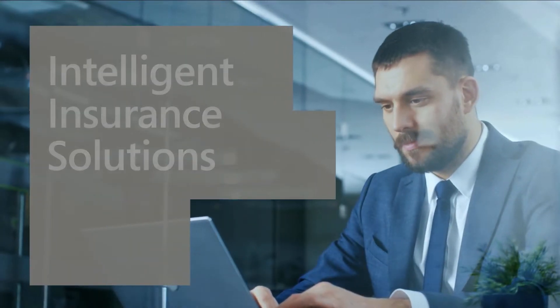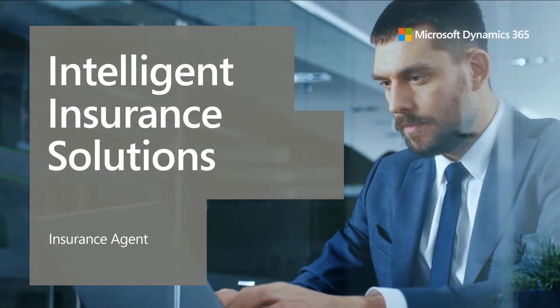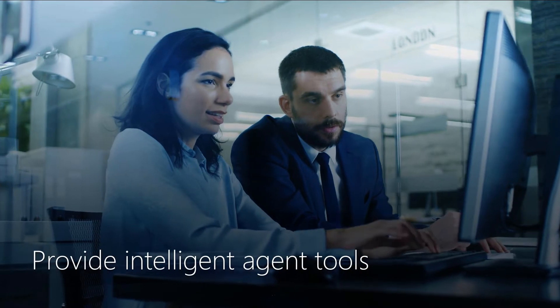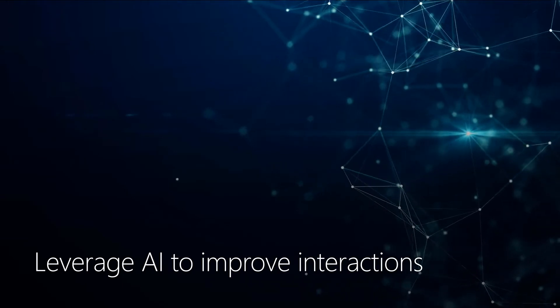Welcome to this demonstration of Intelligent Insurance Solutions from Microsoft, seen from the point of view of an insurance agent. Microsoft is helping insurers redefine how they do business by empowering them to provide intelligent agent tools, deliver engaging policyholder experiences, and leverage AI to improve all interactions.